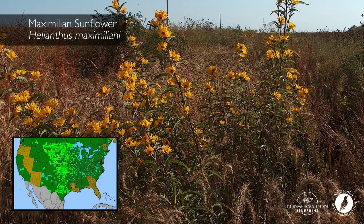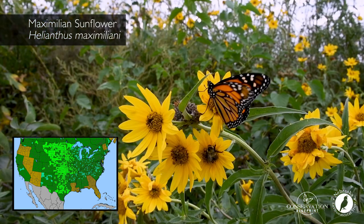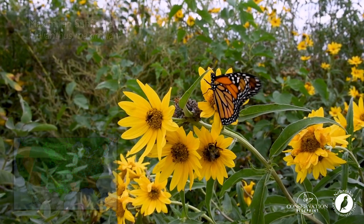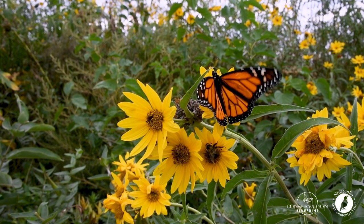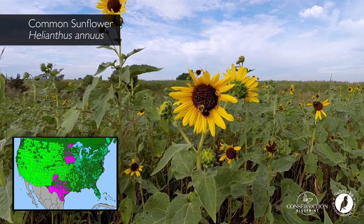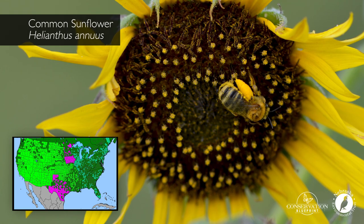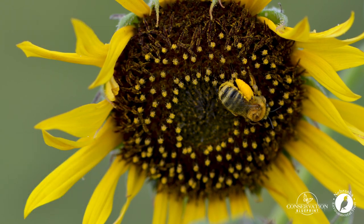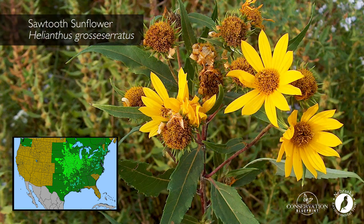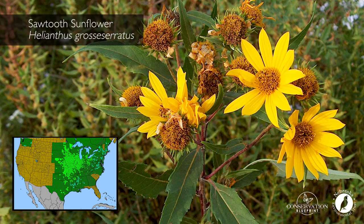Maximilian sunflower, due to its location in the country and the timing of its bloom, is a critical species related to the success of monarch butterfly migration each year. Common sunflower is an early successional plant that is found all over the country and is used by a wide range of pollinators. Sawtooth sunflower will do well on moist soils and works in a wide portion of the country.